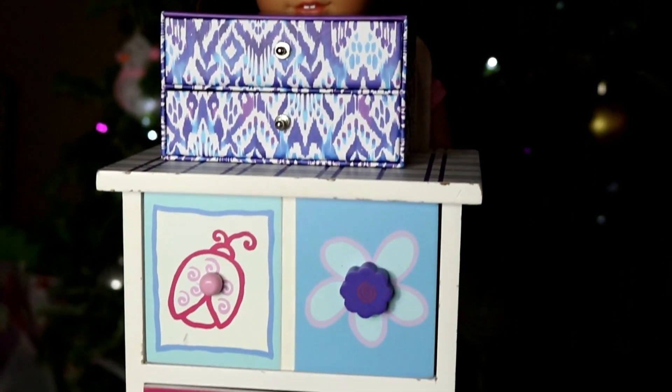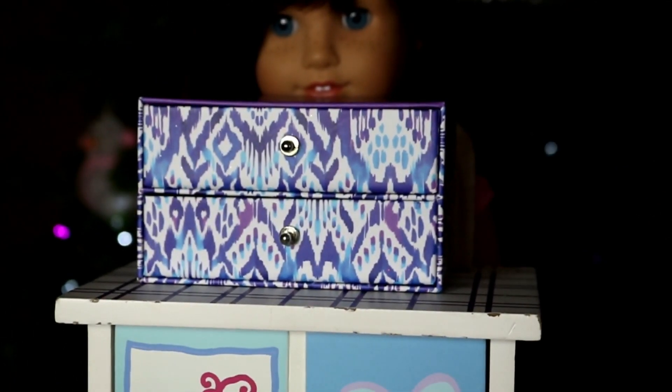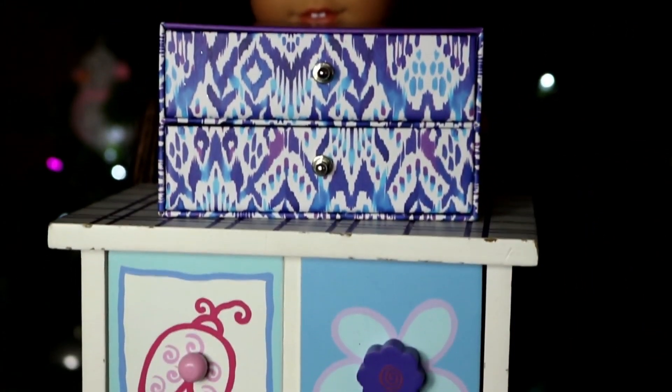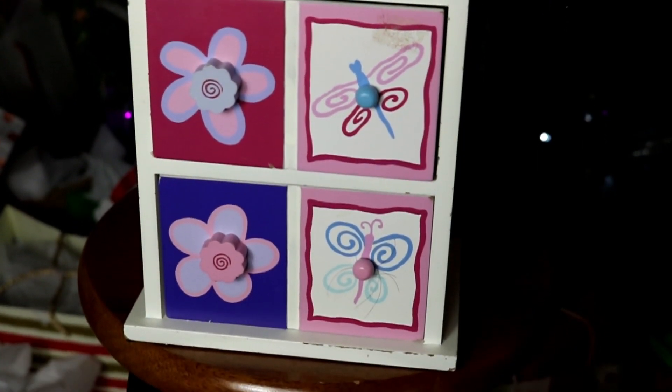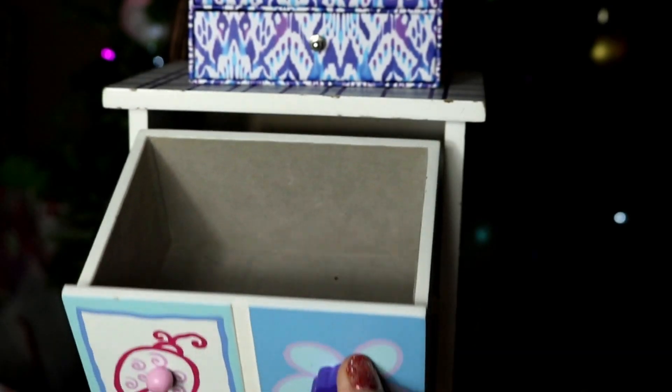First thing you can use are some little jewelry boxes. This is a little one and I got it at the dollar store, but it can hold doll earrings, doll headbands, or any little doll accessories. And this one is kind of like a dresser for the dolls — this is from Goodwill and you could put clothes in there. It has a lot of storage.